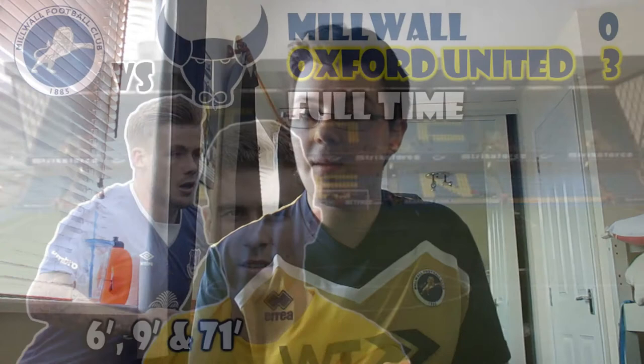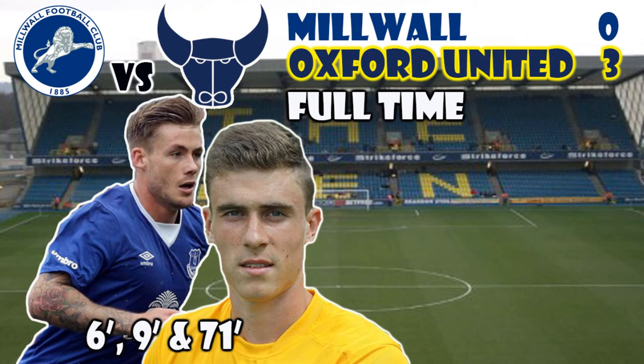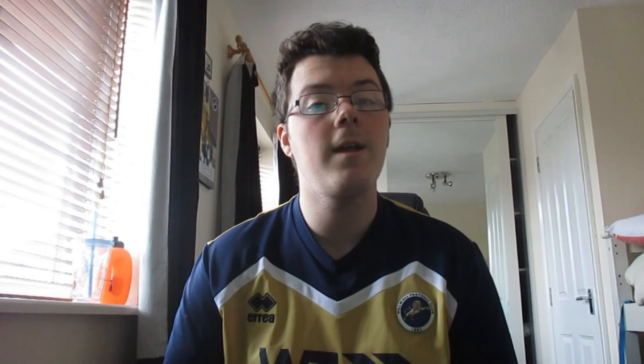We didn't deserve anything out of the game the way we played. That is all for today's Millwall analysis video. We have one final one coming up against Bristol Rovers, so until that analysis video, like, comment, and subscribe because I will be seeing you guys in that one. But until then, goodbye.